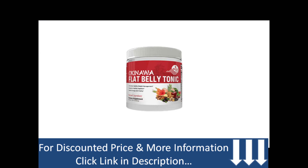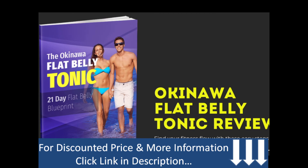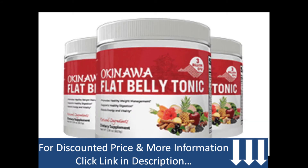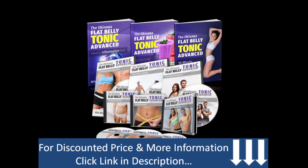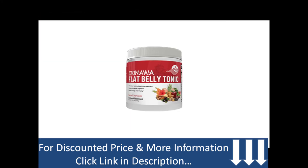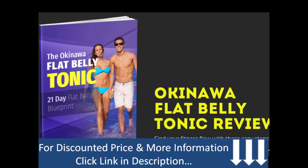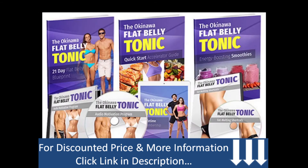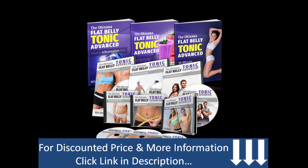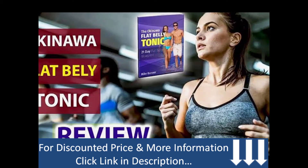How long will it take to see results? You would need to give this supplement at least two to three months — that is the minimum time suggested. One of the biggest mistakes people make is using it for only a month and giving up the second they don't see results in the mirror. The drink will work slowly, but you also need to be patient and give it enough time. Consume the drink for the recommended period and if you wait patiently, you will definitely notice things changing.